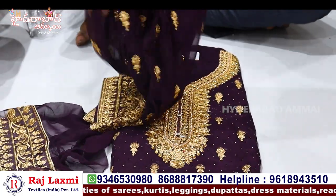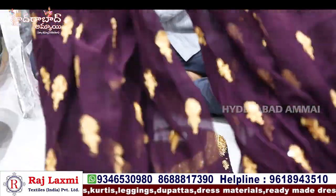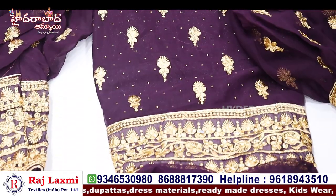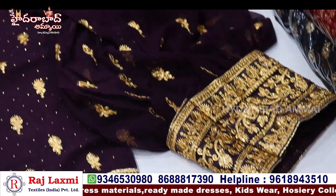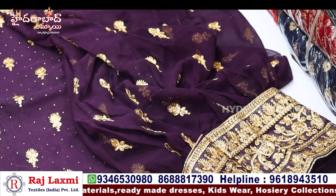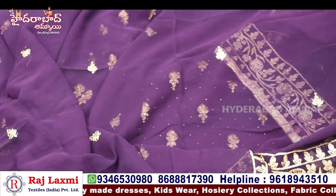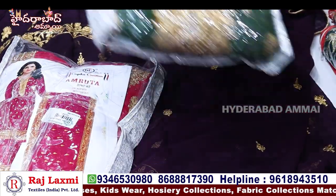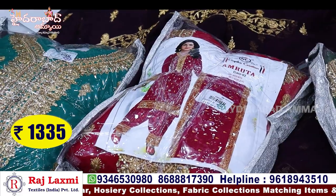The afghani model is ready-made. It is full free size — the bottom is also full free size. The afghani pattern is full of full running items. The price is 1,335 rupees.